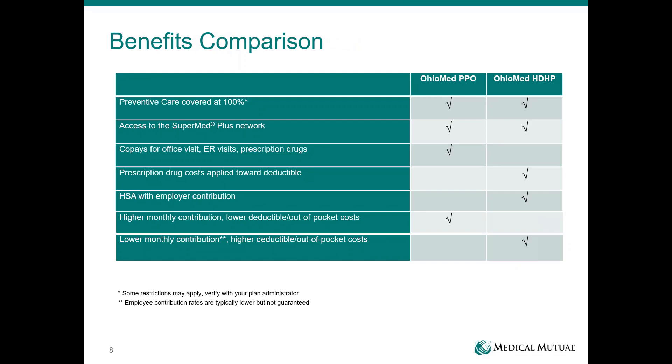Looking at the plans side by side: both plans will cover preventive care, including well child care, at 100% — no change there. Both plans give you access to the SuperMed network — the same network of providers, doctors, and hospitals. The PPO is essentially the co-pay plan covering prescription drugs, office visits, and ER visits. With the high deductible health plan, prescription drug costs apply towards that deductible with no co-pays. The high deductible plan also allows you to receive that employer HSA contribution, which you can save for future health care needs. Consider your budget when choosing between the higher monthly contribution with a lower deductible versus the lower monthly contribution with a higher deductible.